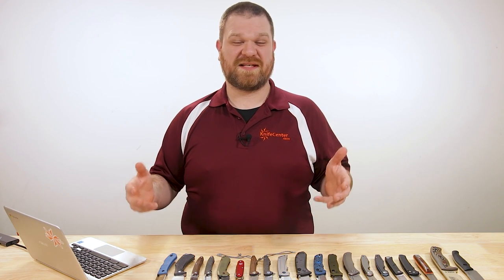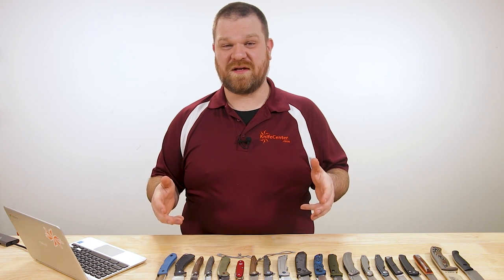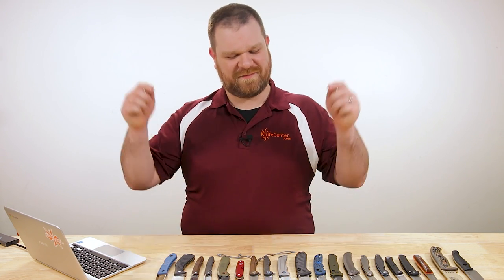Hey everyone, David C. Andersen here coming at you from the KnifeCenter. And today we're taking a look at some of the best knives of the year as I run you down my top 20 knives of 2020. Let's check them out.